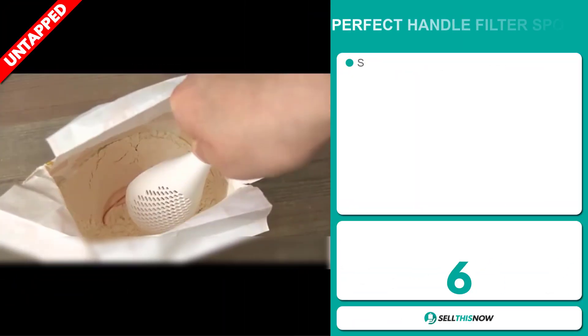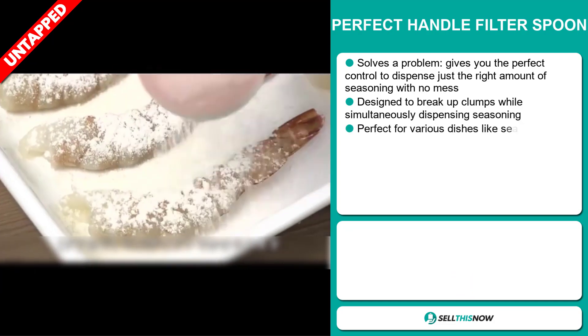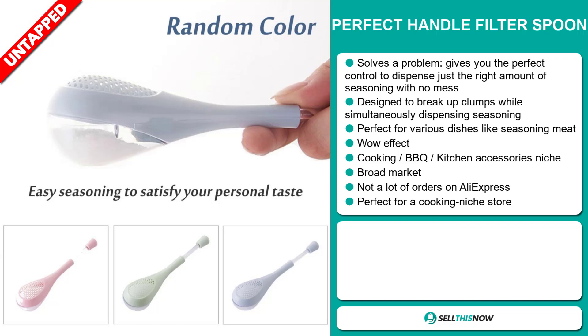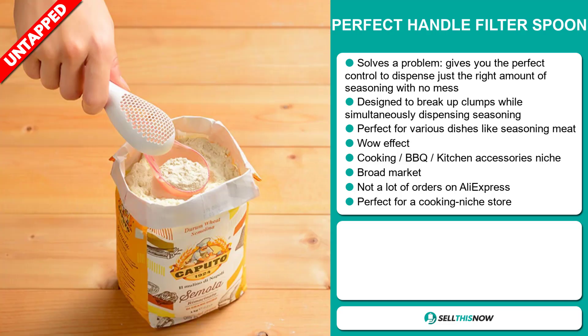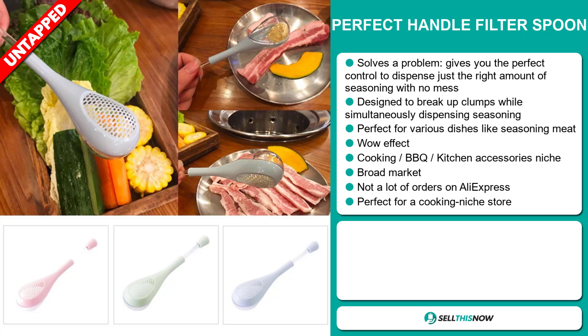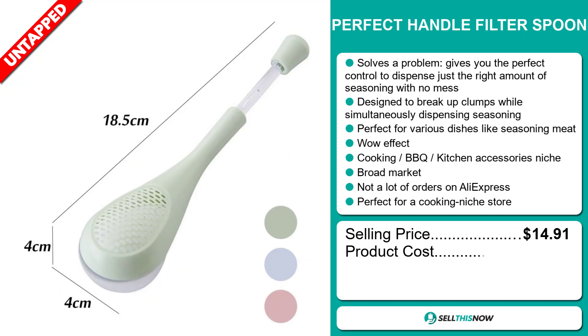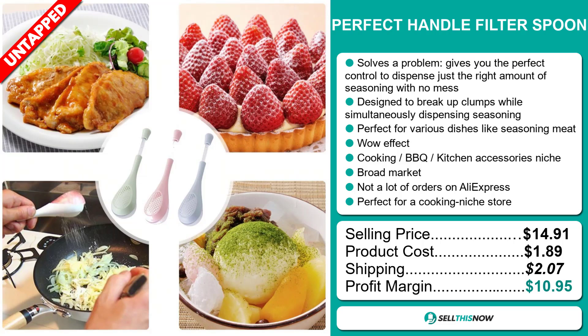Our next product is the Perfect Handle Filter Spoon. Now this is a definite problem solver. It gives you the perfect control to dispense just the right amount of seasoning with no mess. It's designed to break up clumps while simultaneously dispensing seasoning. It's perfect for various dishes like seasoning meat. It definitely has that wow effect. It falls under the cooking, barbecue, kitchen accessory niche market. It has a broad market base and a lot of untapped potential. So far there haven't been many orders on AliExpress, so you could definitely take advantage of this. It's perfect for a cooking niche store. The selling price is $14.91, the product cost is only $1.89, shipping is $2.07, giving you a good profit margin of $10.95. Sell this now.